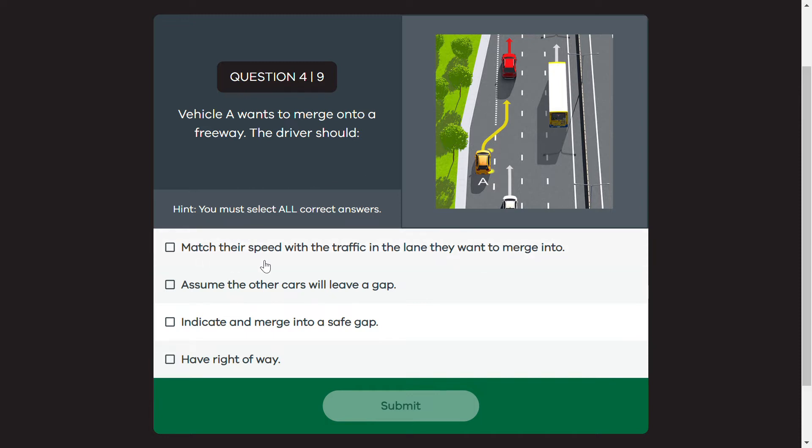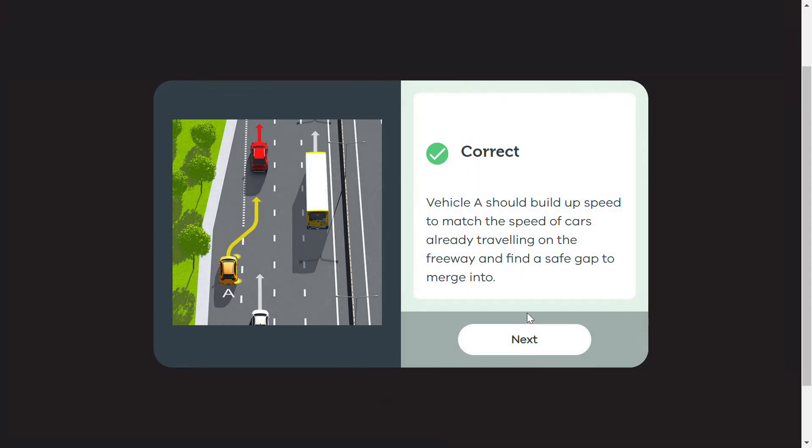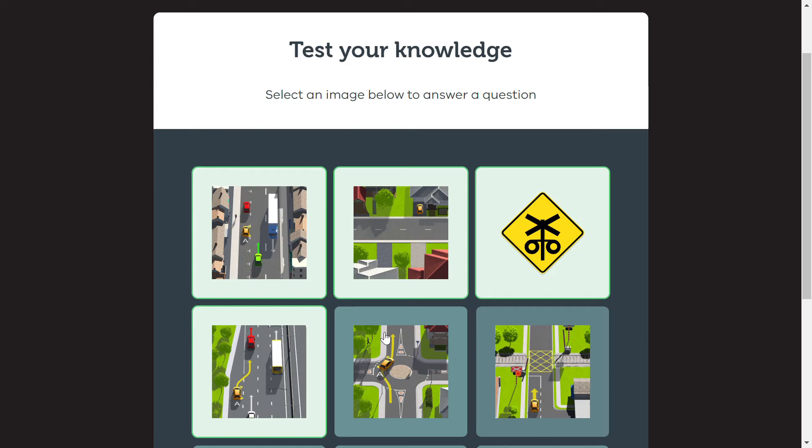We have to select all correct answers applicable here. First, match the speed with the traffic in the lane you want to merge into — we need to match the speed with the lane. And we need to indicate our intention to show the driver we want to merge, so the driver is not confused.